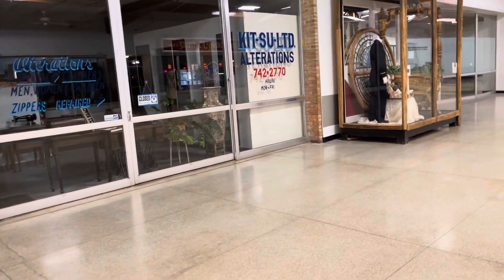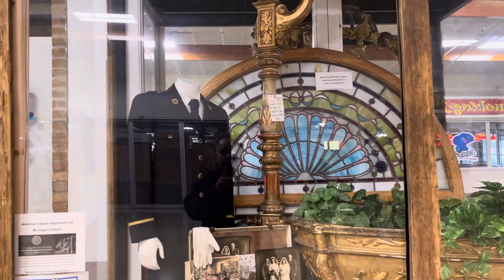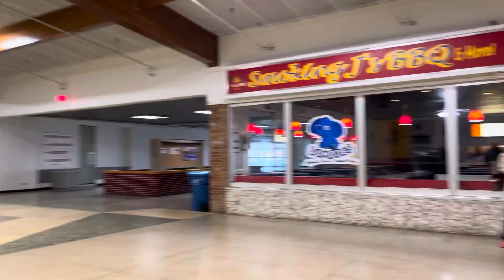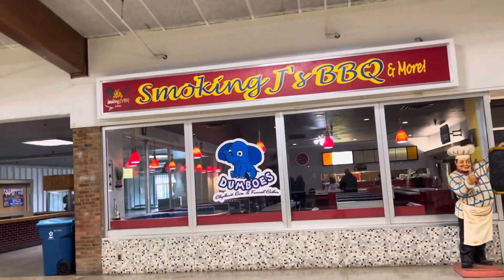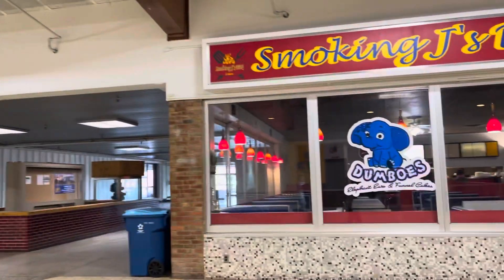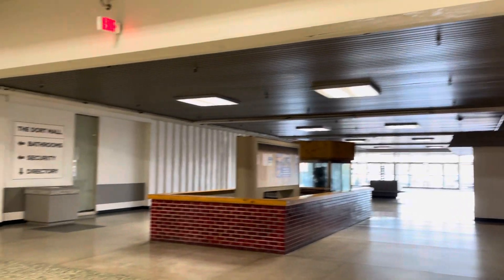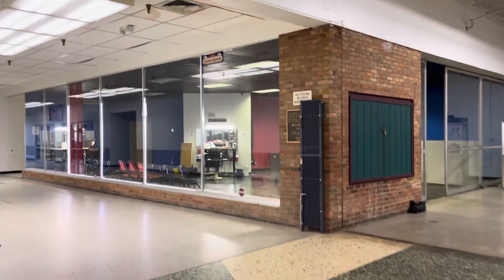All of the stores are closed. I think I counted three stores that were open. It's actually kind of creepy. Smoking Jay's Barbecue has like two customers in it. And here's the other entrance. There's a barber shop, but nobody's in it — and it's open.